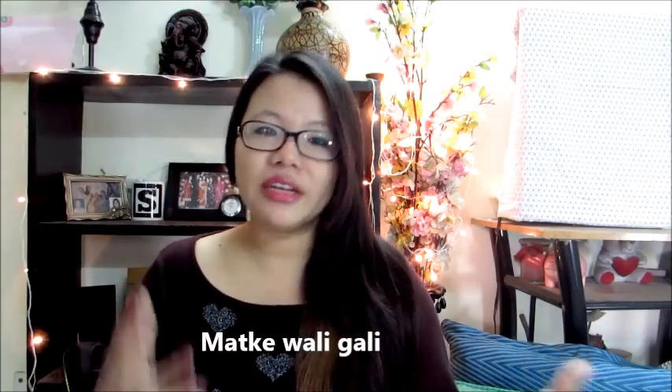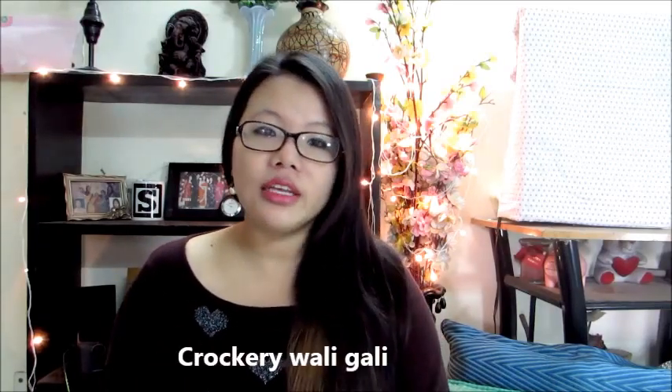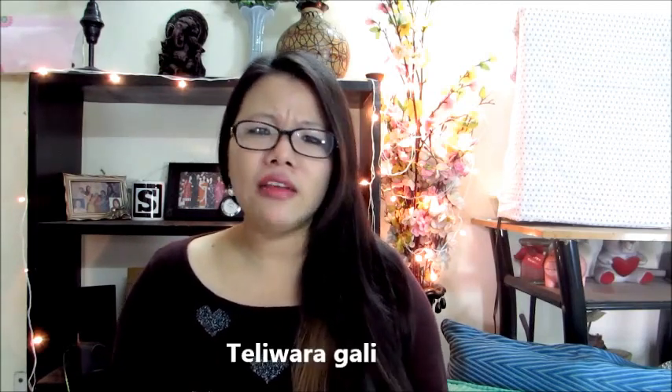Inside the Sadar Bazaar market there will be smaller markets named after their lanes - for example, there will be Matke Wali Gali, Krokkari Wali Gali, or Teli Wara Gali. You can recognize the lanes by the name of the Gali. I'll be showing you that in the vlog as well.